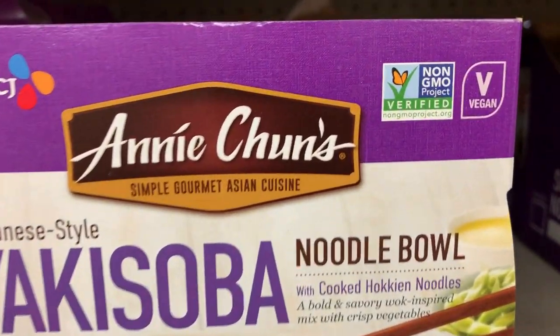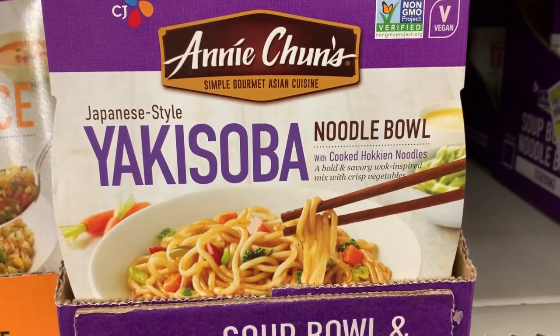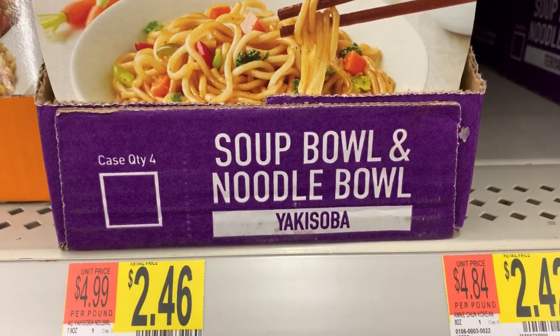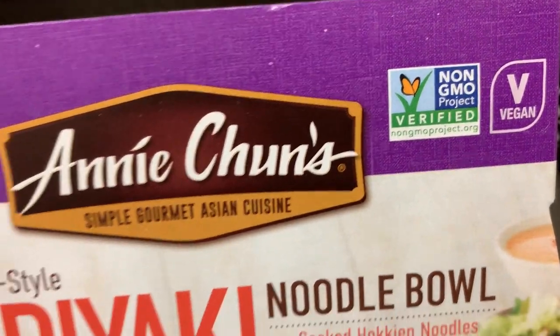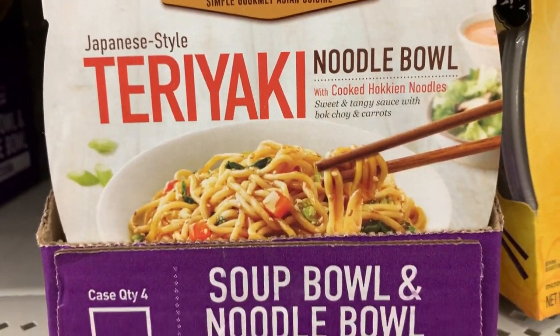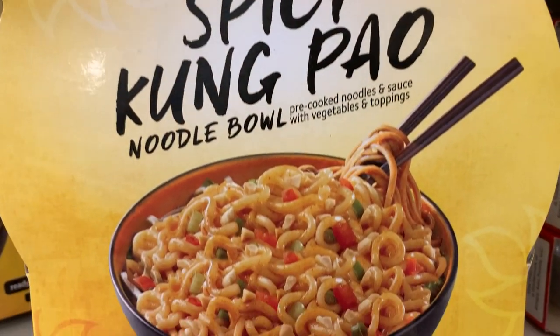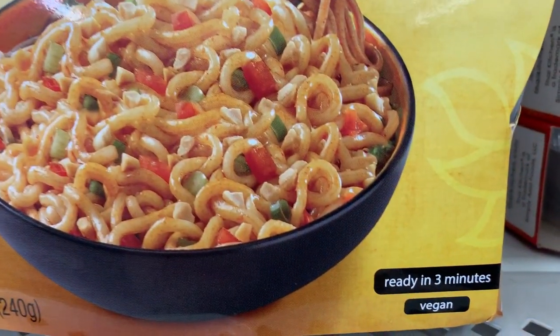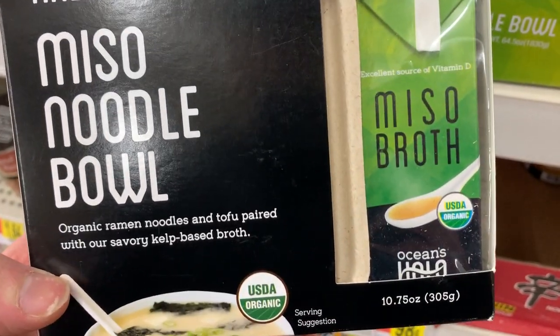I noticed they labeled these noodle bowls vegan in the top right-hand corner. This is the Yakisoba Bowl, soup bowl with noodles, and the teriyaki noodle bowl — both labeled vegan. If you're looking for some soup for $2, there you go. Also this spicy Kung Pao noodle bowl — look at that, ready in three minutes. Vegan!